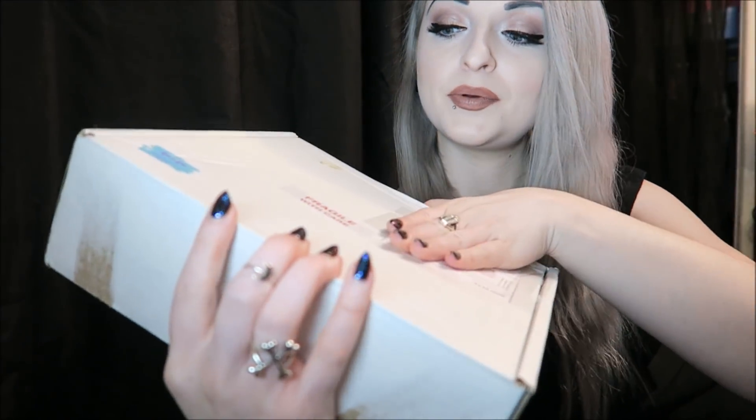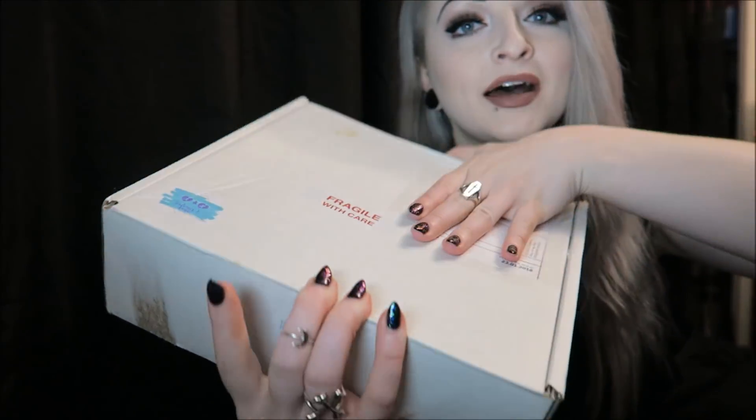Hey guys, so today I've got a box to open up. This one I have had before and it was a pretty cute box last time, had loads of stuff in there.